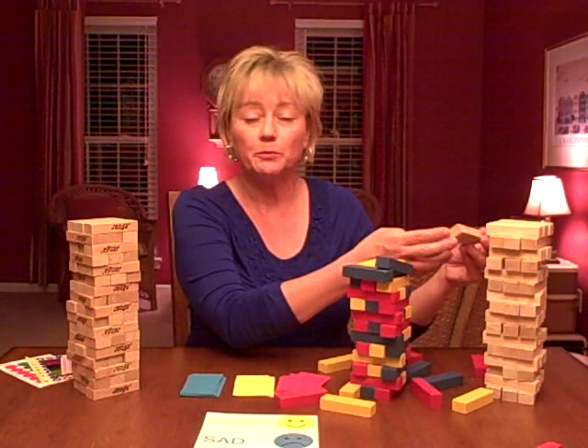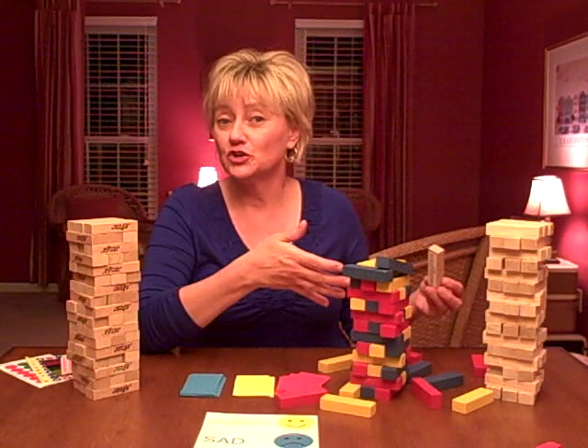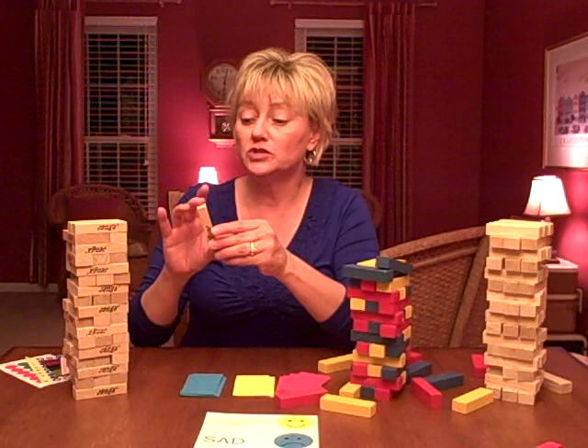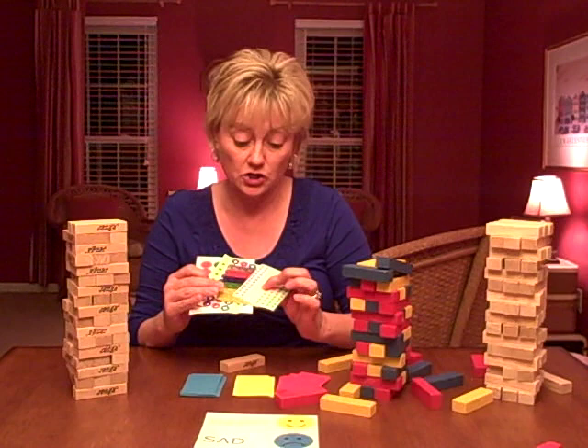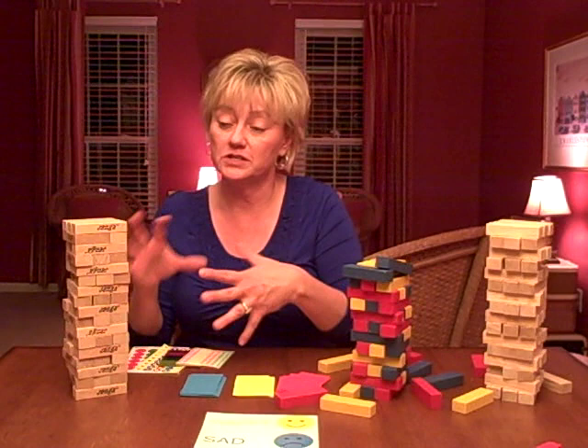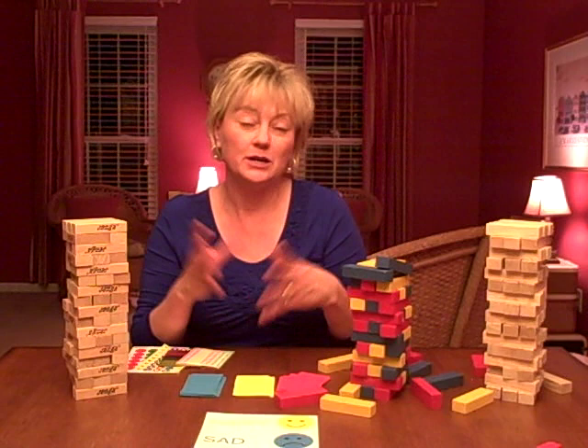Whoever pulled that block would answer the question in a family setting. I might give them the alternative of not answering themselves, but asking someone else in the family to answer it for them. With the original version of Jenga, you could use stickers — stars, little dots, reinforcement dots — and color-code them to cards. Or a block without a sticker could mean they get a pass that turn. You can use that in a family setting or individually.